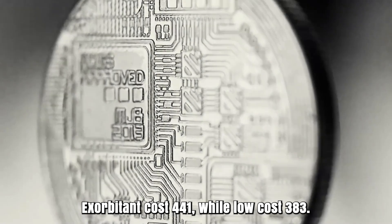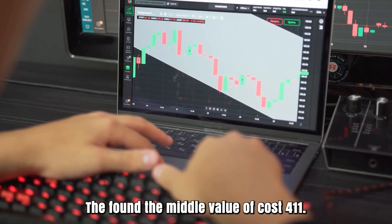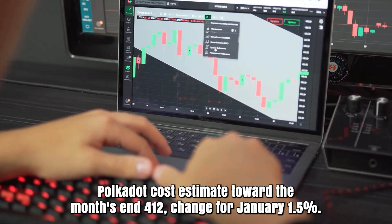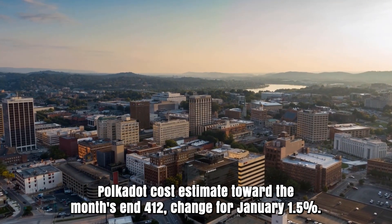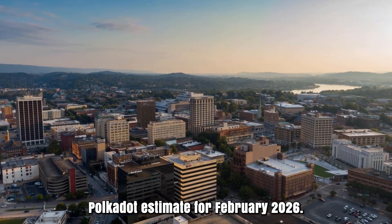Polkadot cost expectation for January 2026. Opening cost at 406 rands. High cost 441, while low cost 383. The average cost 411. Polkadot cost estimate toward the month's end: 412. Change for January: 1.5%.